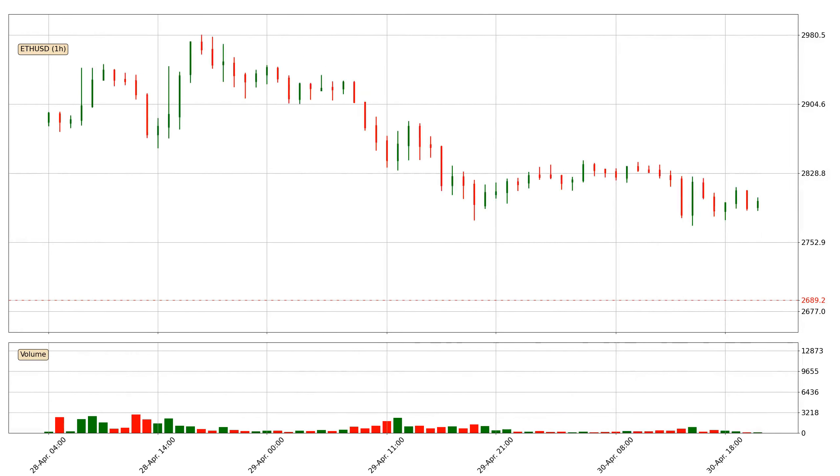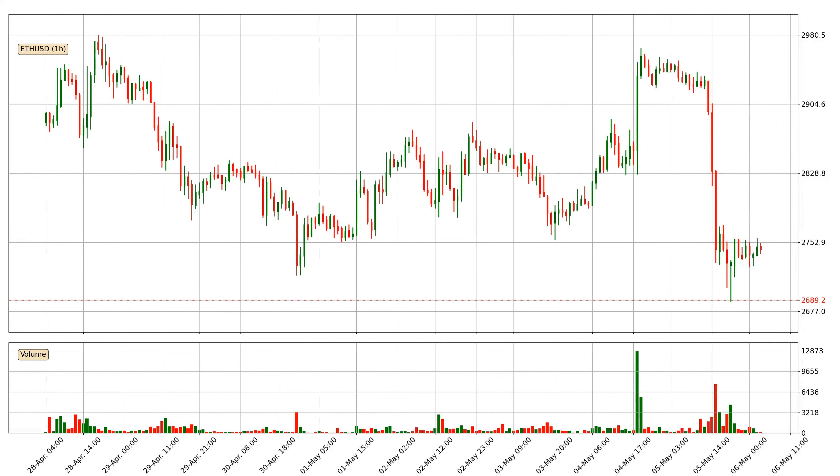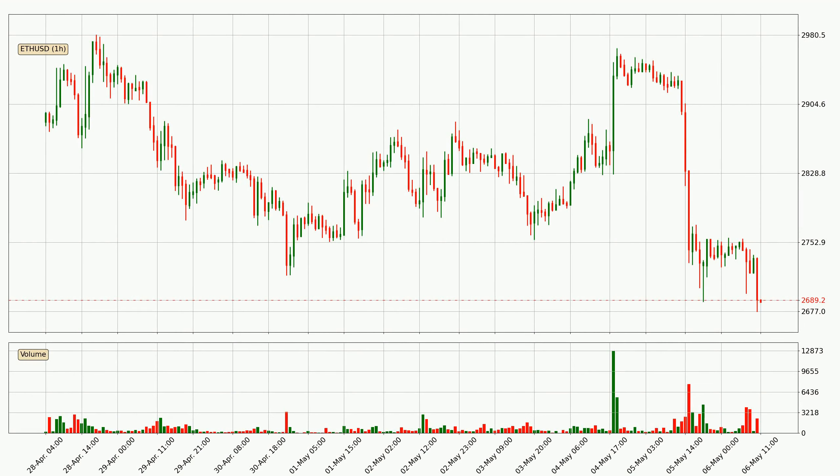Hey fellow crypto enthusiast, welcome to today's quick trend analysis. Let's get straight to it. Today, find out how the price of Ethereum has changed and what the technical indicators SMA, RSI, Divergence, and MACD show. If you are unfamiliar with the indicators, check out the explanation videos below.